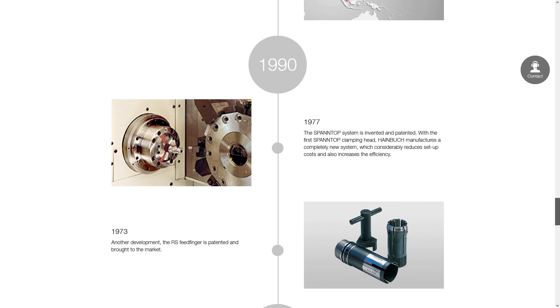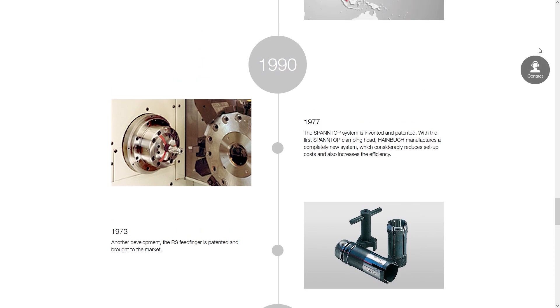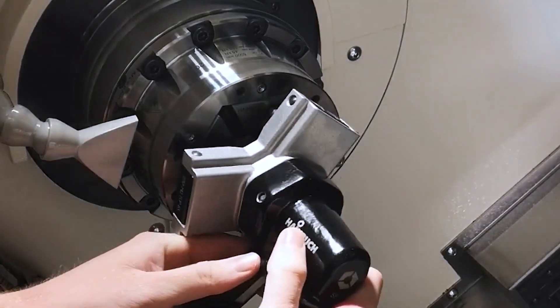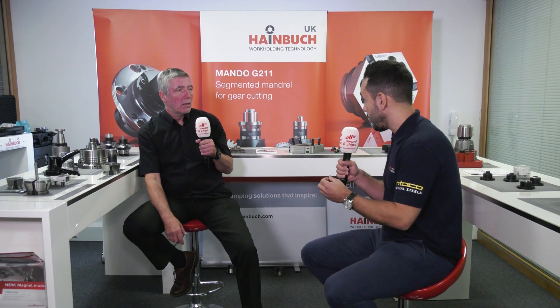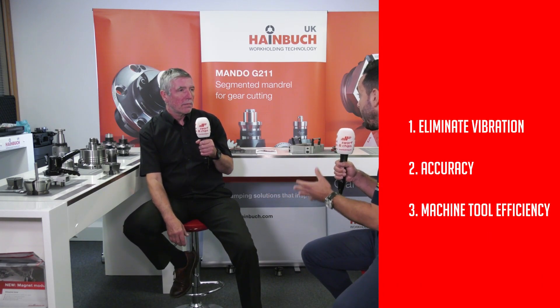How have they evolved now, Nick? Now with collets — we call them clamping heads — we've got perfectly parallel clamping, rigid clamping, and micron accuracy changeovers which literally take a few seconds. So it's all about eliminating vibration, increasing the accuracy, and running your machine tools to their maximum capabilities. And that's what we're looking at. Yeah, absolutely.